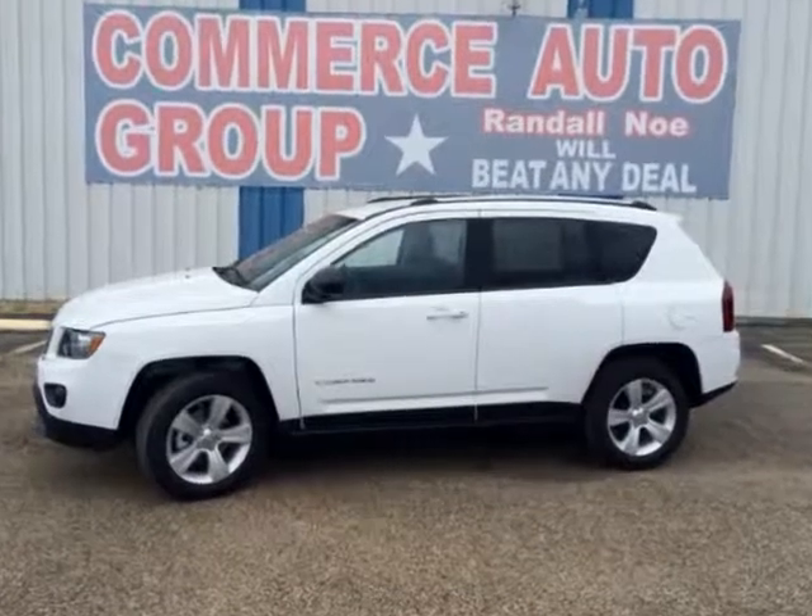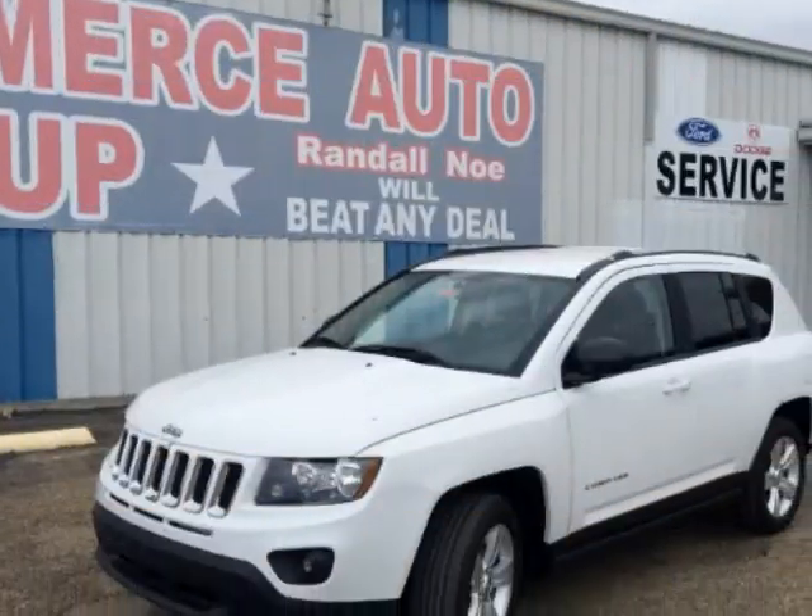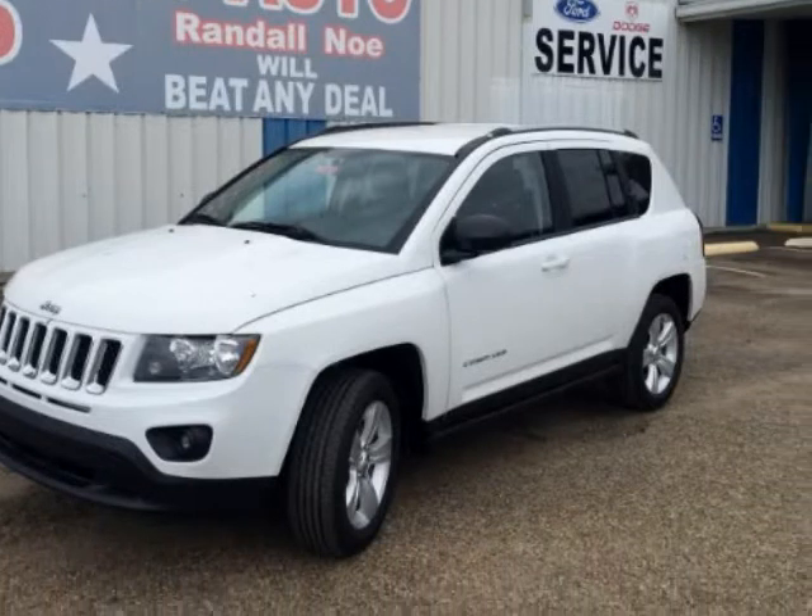We think you will love this new 2016 Jeep Compass Front Wheel Drive 4-Door Sport. It comes fully equipped with two keys, air conditioning, alloy wheels, and many other features.